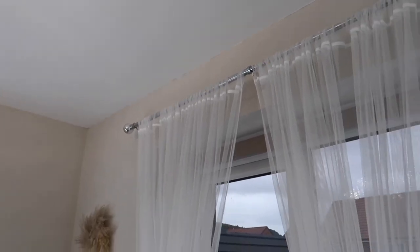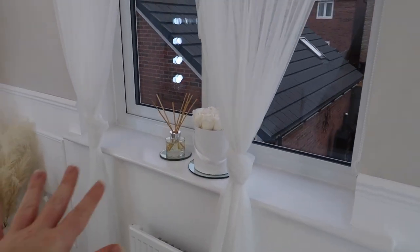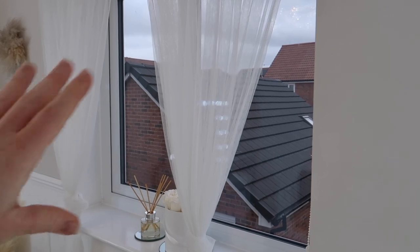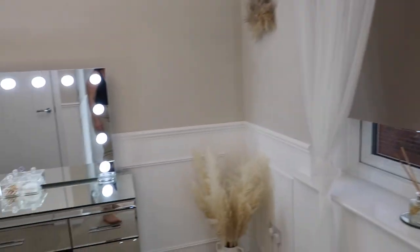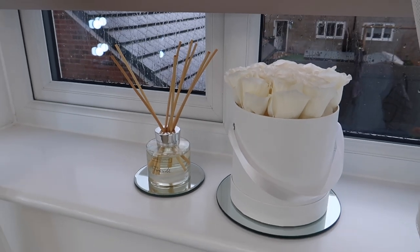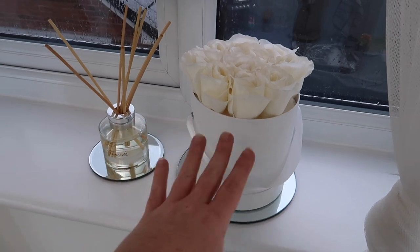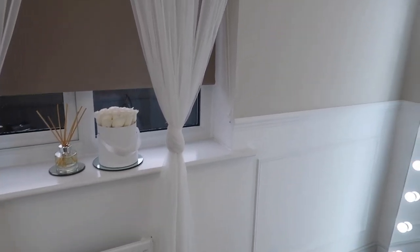Moving around to the window — I have these lovely net curtains from IKEA, the chrome curtain rail is from Dunelm. I have them tied up for privacy without fully covering the windows, and I also have a blind I can pull down. The great thing about this setup now is that once I pull that down it makes no difference to the room because I've got so much light to play with — I can film in the middle of the night and no one would know. On the windowsill I just have a White Company fireside diffuser and a little rose bouquet hat box thing from Primark Home.